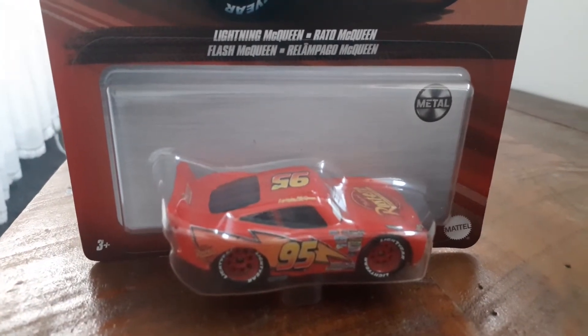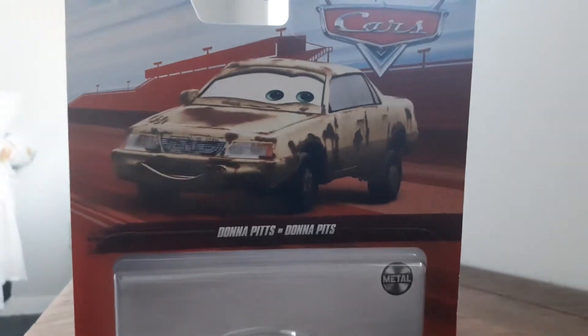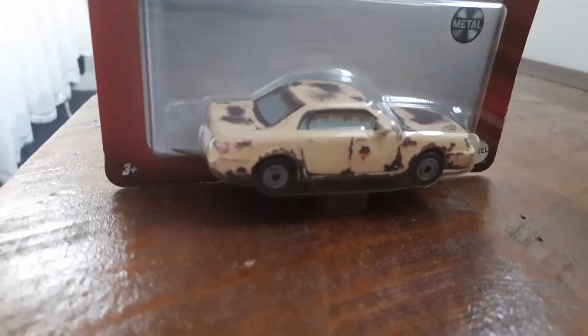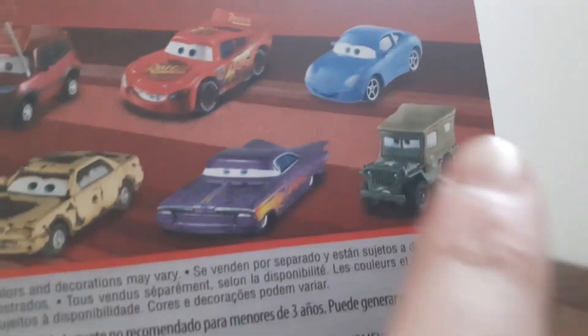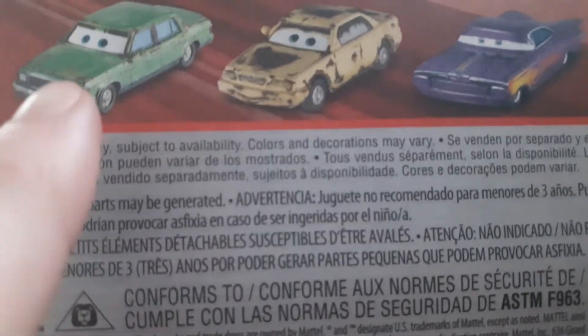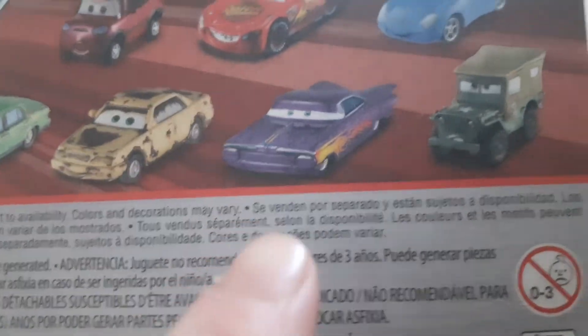I'll be right back. I'm back, and I've got Donna Pits — once again another diecast, a rustic car this time. She's a rustic car, as you can tell, from Cars 1. On the back there's Lightning McQueen with bug mouth, Lightning McQueen, Sally, and one of these cars, and there's Donna Pits, Ramon, and Sarge.